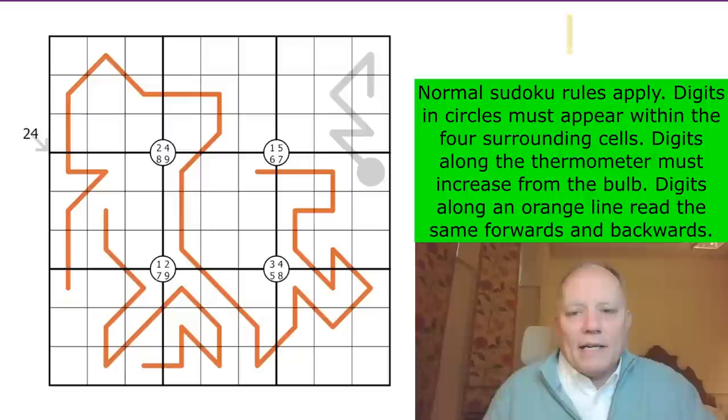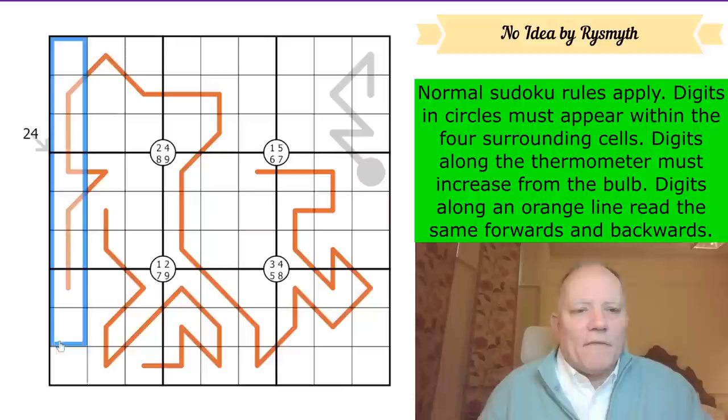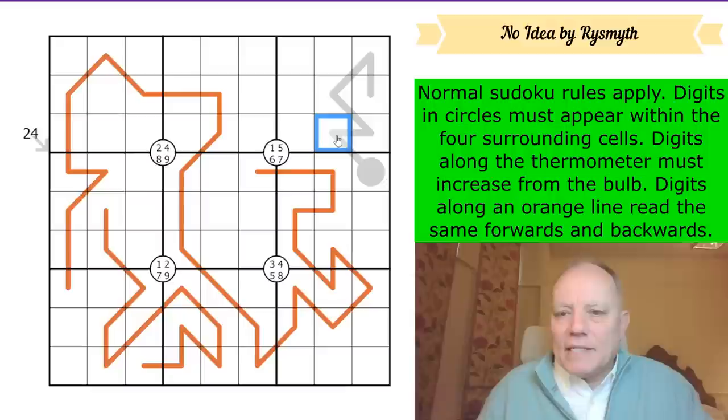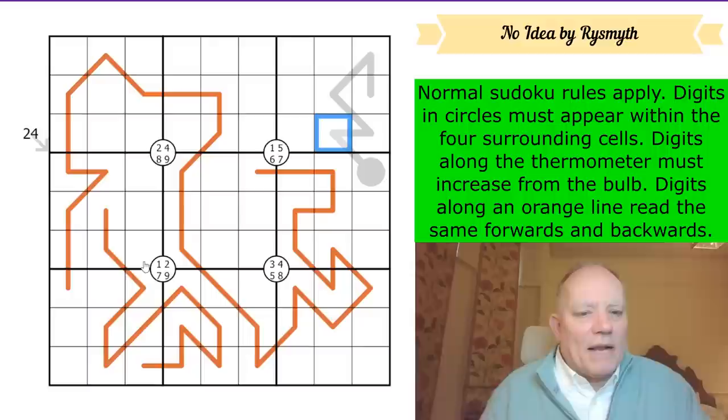Let's have a look at Rye Smith's puzzle called 'No Idea' - I have no idea why it's called that. Normal sudoku rules apply: one to nine in every row, column and box. Digits in circles must appear within the four surrounding cells. Digits along the thermometer must increase from the bulb. Digits along an orange line read the same forwards and backwards - those are the palindromes.